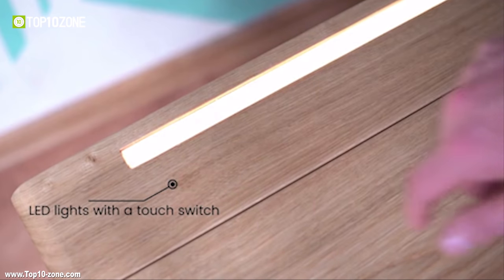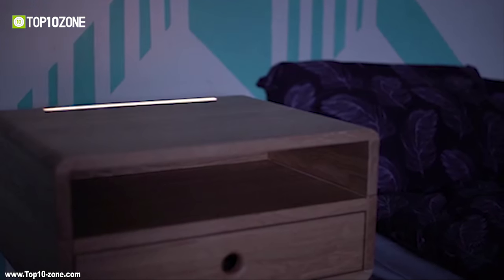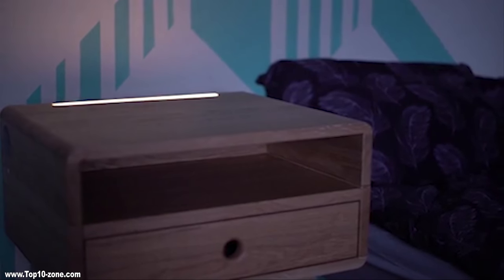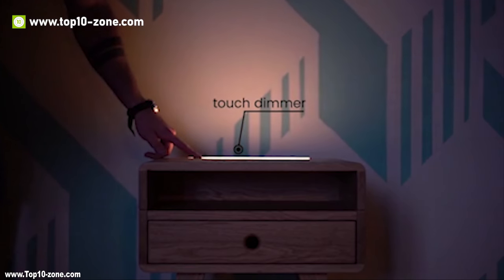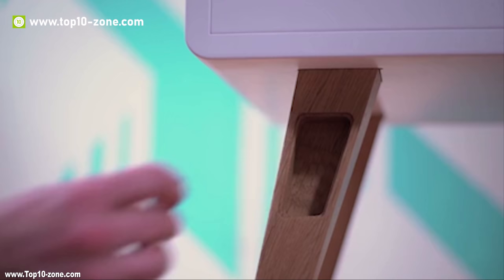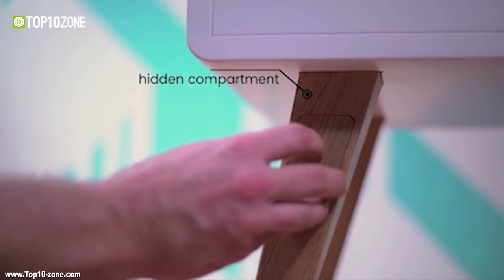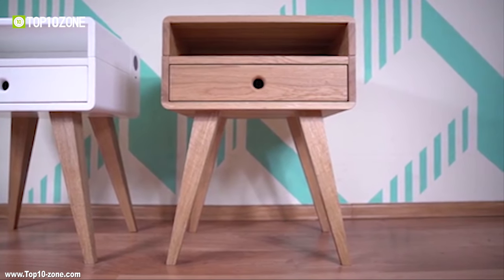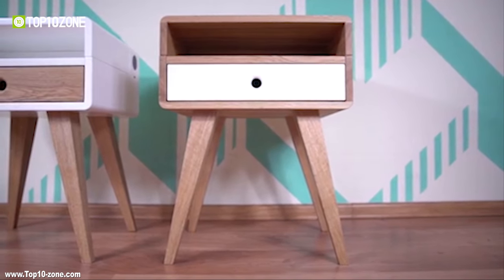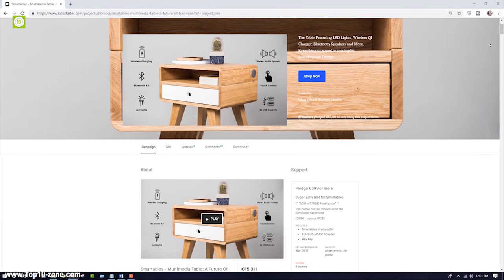Turn the lamp on and off with an invisible button and select the suitable brightness to enjoy the mood. With Smart Table, you also have an extra place for your small valuables like pendrives, jewelry, cash or anything else you do not want others to find. Smart Table comes with four color options, and after successful completion of their crowdfunding project, Smart Table is now available online.